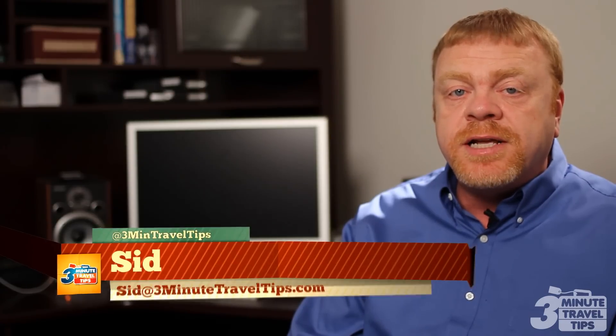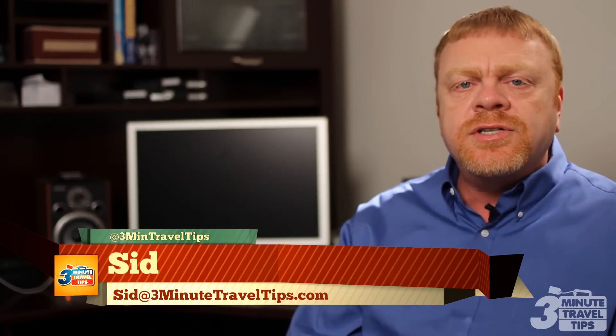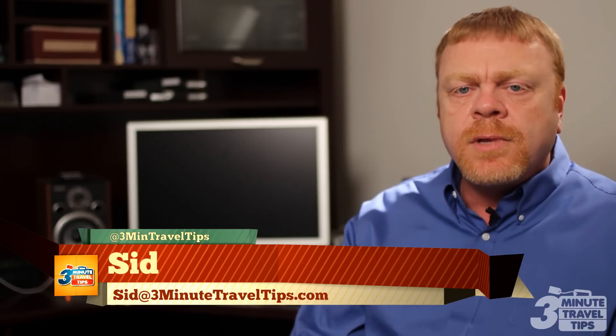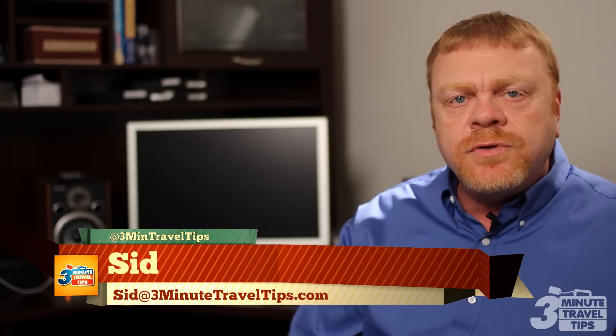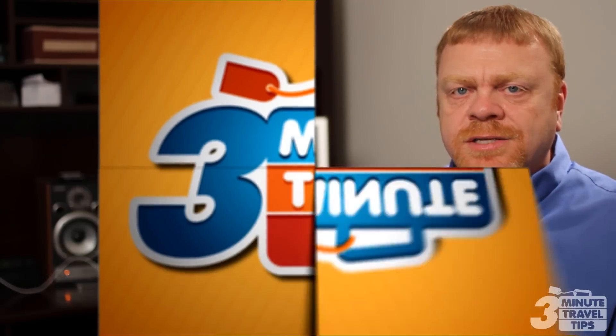Hi folks, this is Sid from MagicAndMickey.com and 3-Minute Travel Tips. So you're ready to set sail on a Disney cruise but wondering where to stay? One option is the deluxe Ocean View stateroom with veranda. I've got the lowdown in 3 minutes or less.